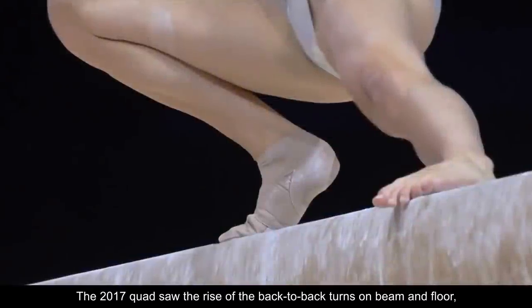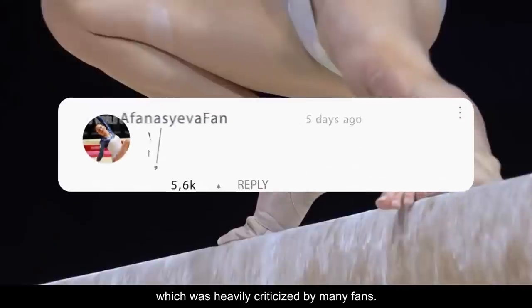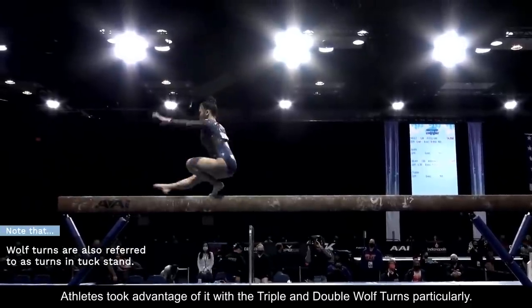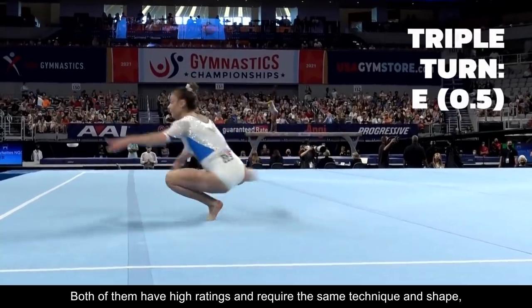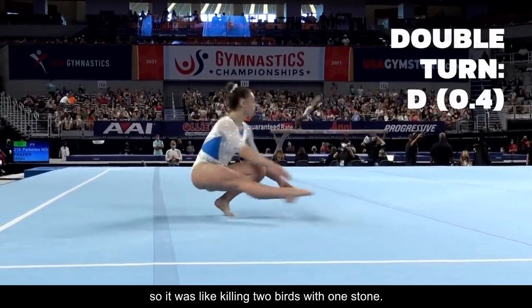No more back-to-back turns. The 2017 quad saw the rise of the back-to-back turns on beam and floor, which was heavily criticized by many fans. Athletes took advantage of it with the triple and double wolf turns particularly. Both of them have high ratings and require the same technique and shape, so it was like killing two birds with one stone.